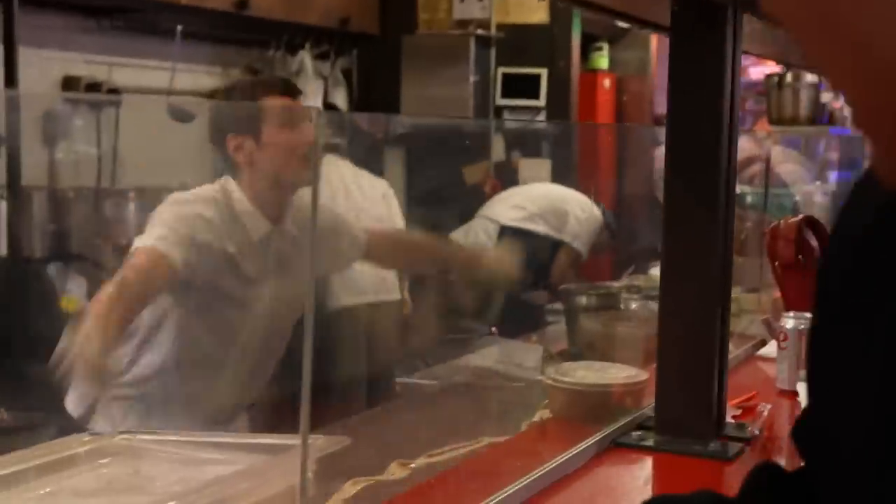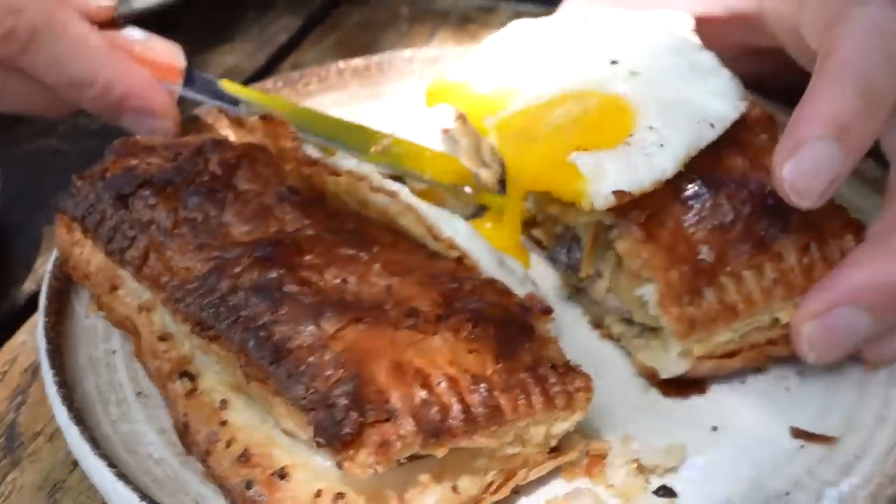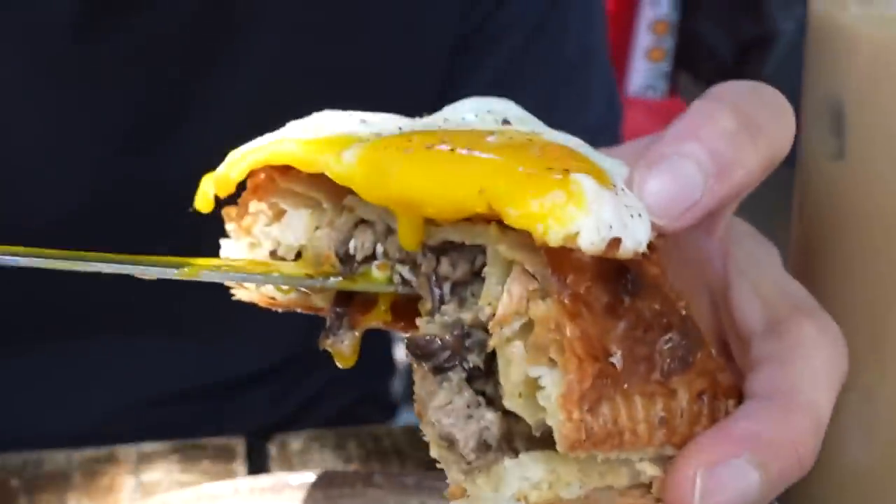They're being slapped and pulled and stretched straight. Look at this — new brunch menu at Saigon Social.